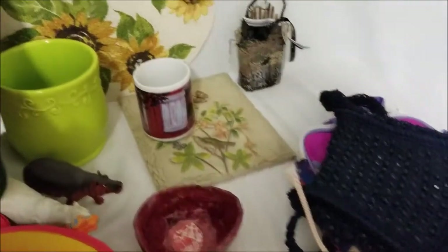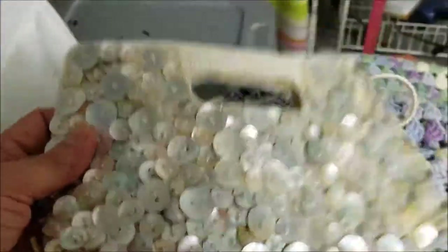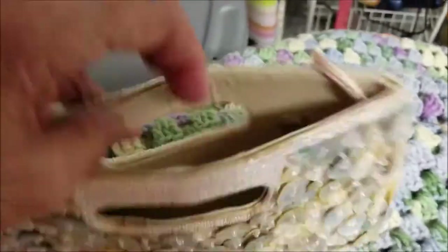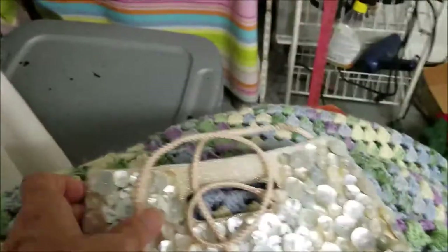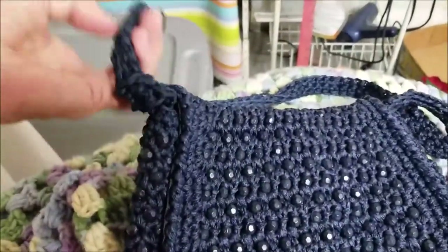I also found this lovely little evening bag. I haven't really cleaned any of this stuff up — it all has to be washed. But this is done with mother of pearl buttons covered on one side; it has snaps on the inside. The strap looks like it needs a little mending, which won't be a big deal, but it's a really pretty bag with mother of pearl buttons.